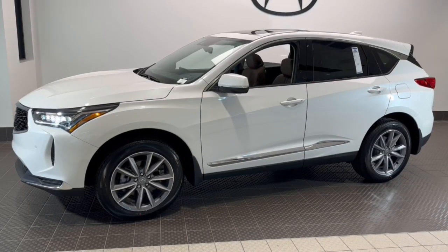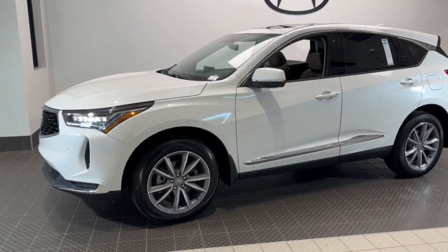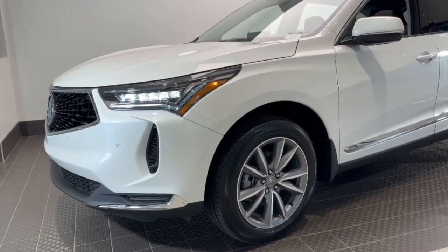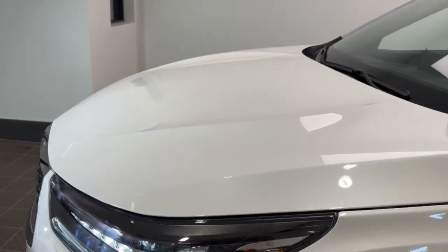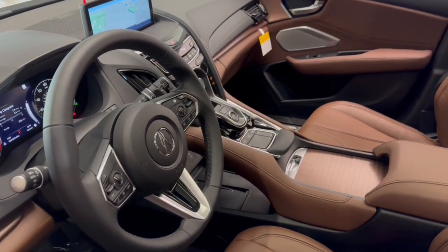You just found the 2023 Acura RDX. You'll be sleek, safe, and smooth in the RDX luxury crossover SUV. The following are some of this vehicle's highlighted options: Apple CarPlay and/or Android Auto, pre-collision system, panoramic roof, and lane departure warning.